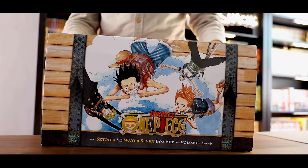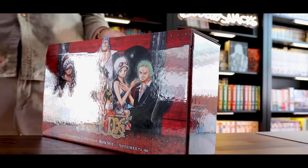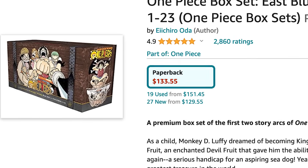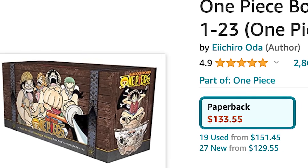All four of these One Piece box sets start at volume one and go all the way to volume 90, which is the first volume for Wano. However, One Piece is one of the manga industry's biggest series, and the fact that these box sets only come with the standard little collectible booklet and those heavily folded up posters that I've never seen anyone actually put up.